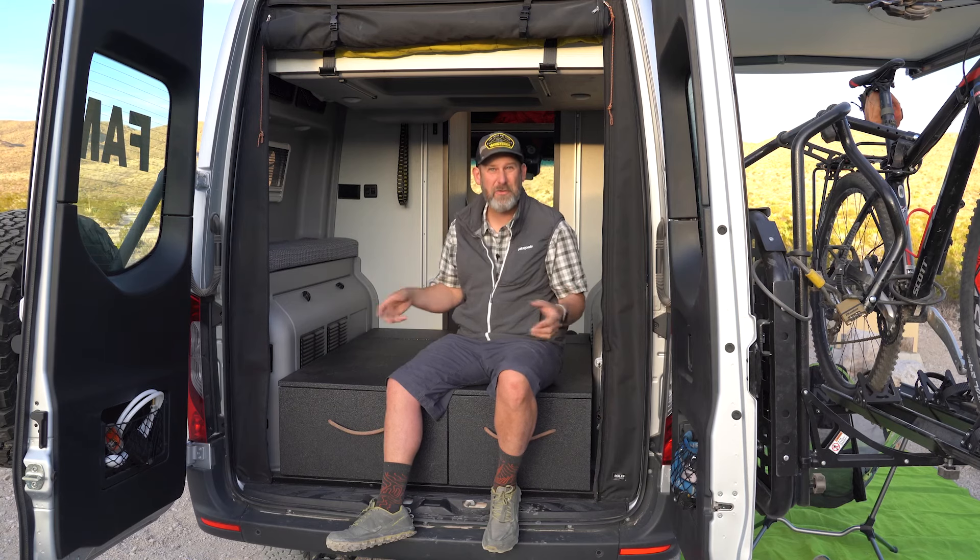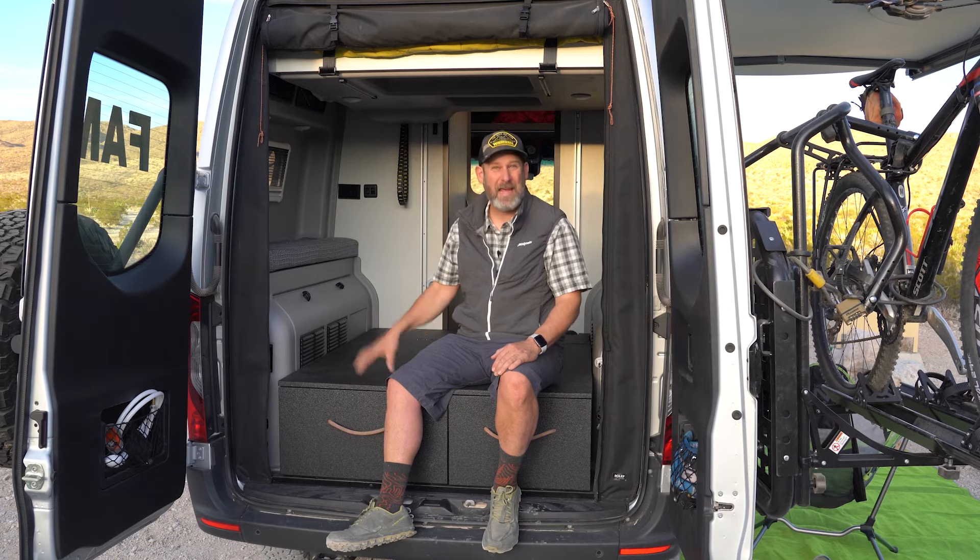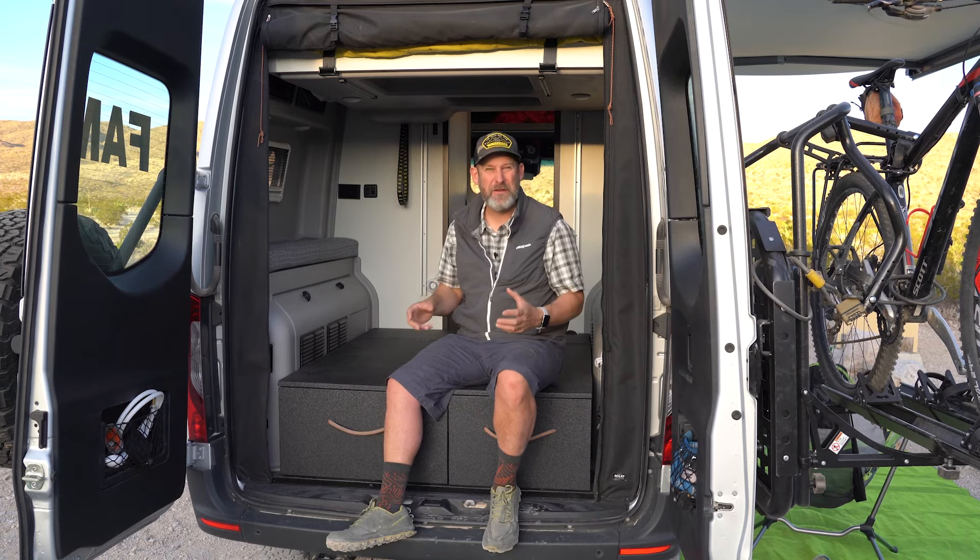I'm Peter Holcomb. I want to share with you my latest mod that's made the back of my Revel van safe, secure, and super efficient.